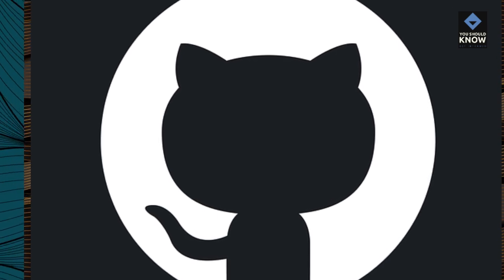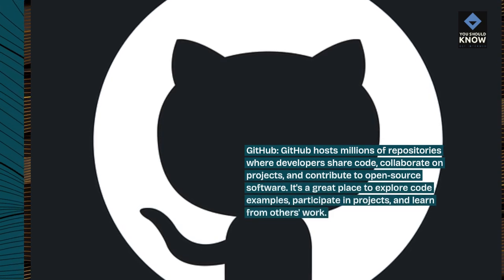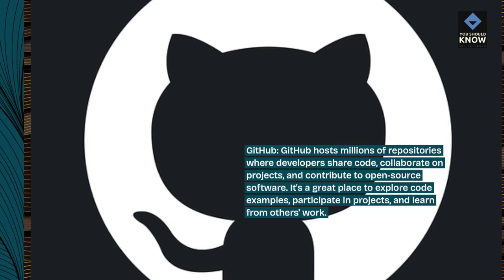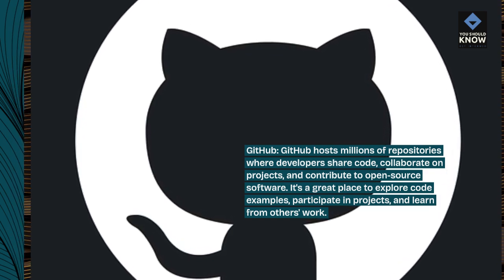GitHub hosts millions of repositories where developers share code, collaborate on projects, and contribute to open-source software. It's a great place to explore code examples, participate in projects, and learn from others' work.